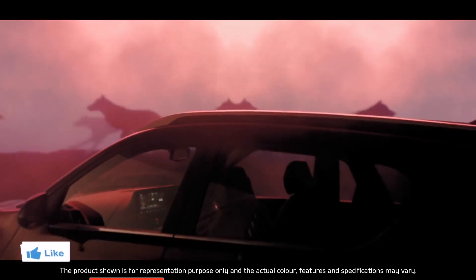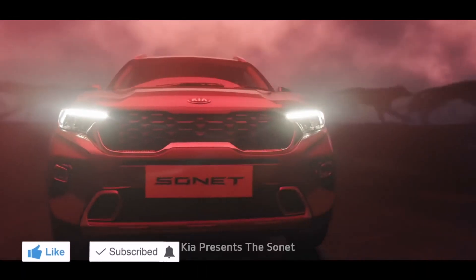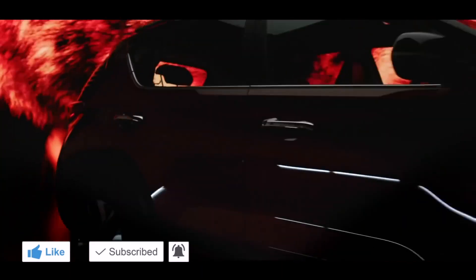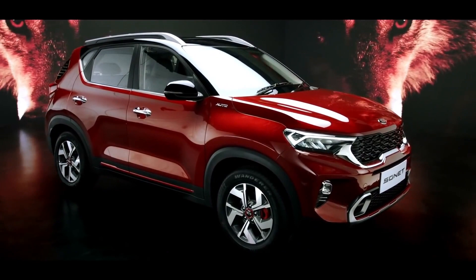There's a new wild species in the urban jungle. Kia Sonet is a compact SUV which derives its name from style and connectivity.